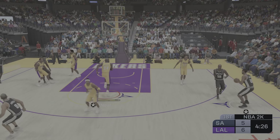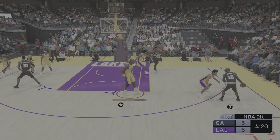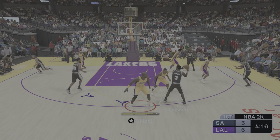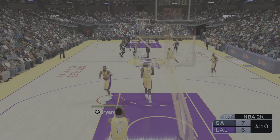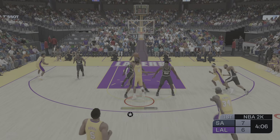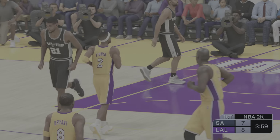The Spurs have gone 2-for-3 here to start out the game. Robinson left side, Duncan, pass to Bowen, Parker kicks to Duncan — inside, it's good. The assist this time from Jackson. Look at how comfortable Duncan is inside the paint. He knows those close-range angles like no other. He's special in that regard.